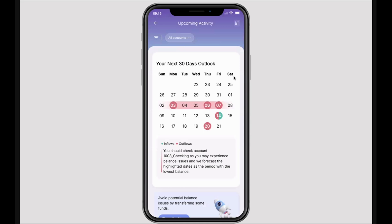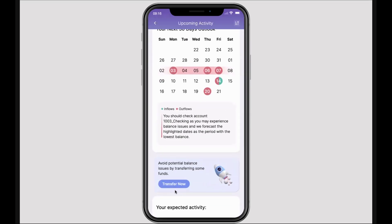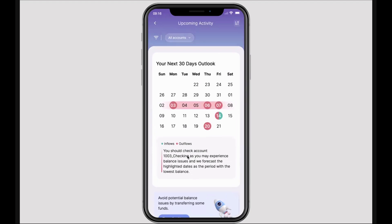For example, if you look into the Outlook tracker, we're helping this customer identify cash flow issues before they occur. We've highlighted a date range where they may experience a cash flow issue, highlighted the account that cash flow issue could occur within, and then given them a call to action to remedy that, which in this case is transferring money from an account with more funds in it. This is an example of how we can help you be proactive through the use of My Money Management trackers.